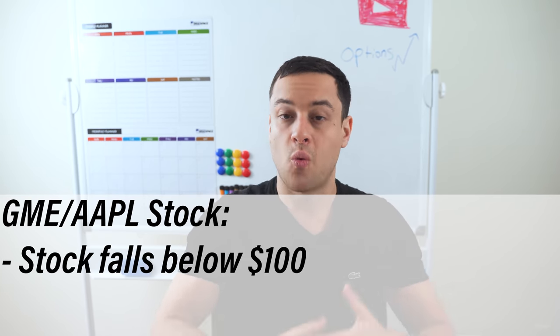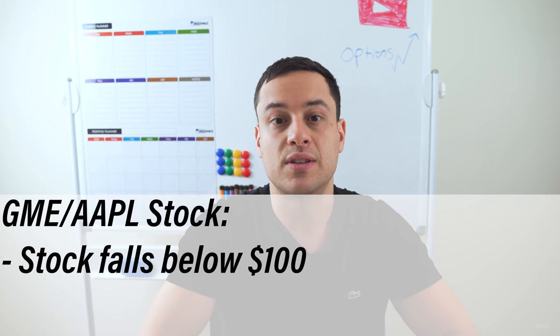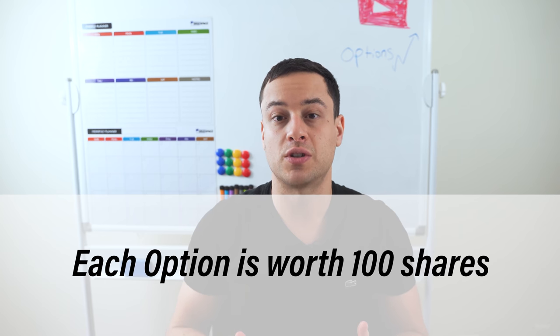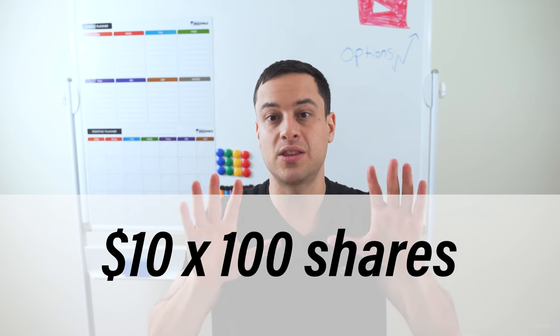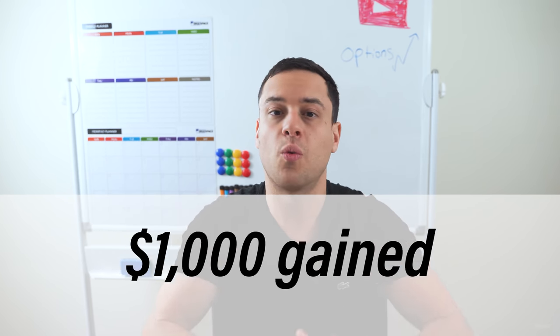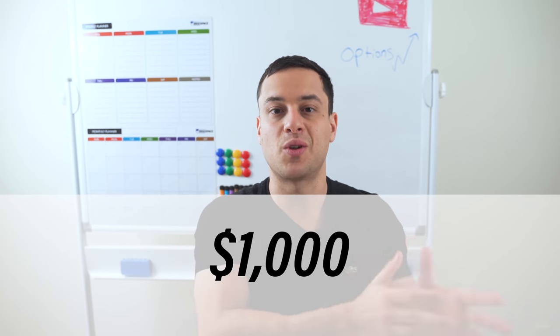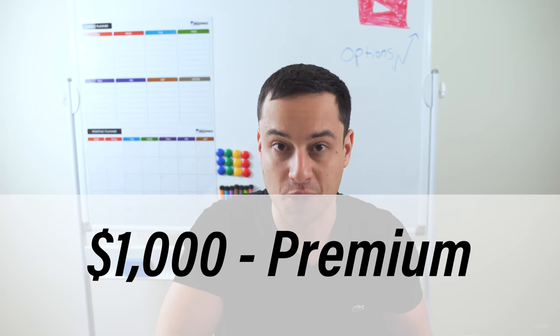The strike price of a put option is where you guarantee that you will sell shares in the future. So let's say that you bet GameStop or Apple will fall below $100. Then let's say the stock falls down to $90. In this hypothetical trade example, since each option is worth 100 shares, you would actually profit by $10 times 100, or $1,000 gained. Your actual profit, however, would be the $1,000 minus the premium that you paid for it.